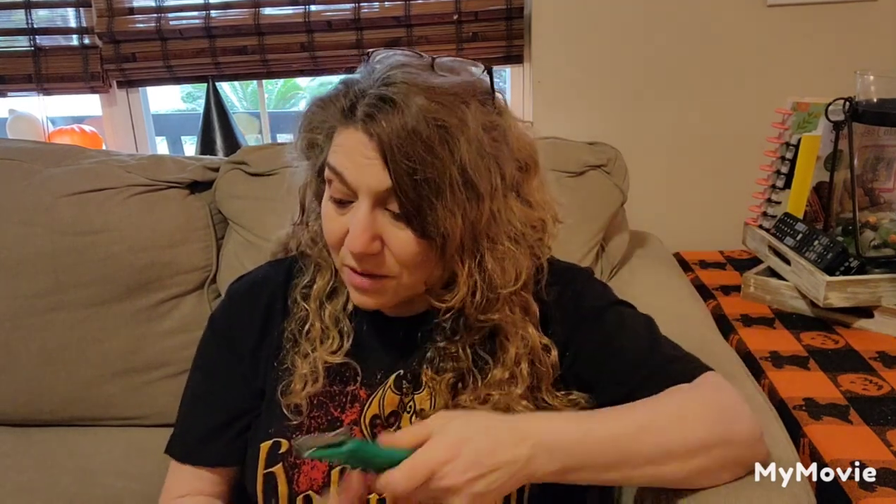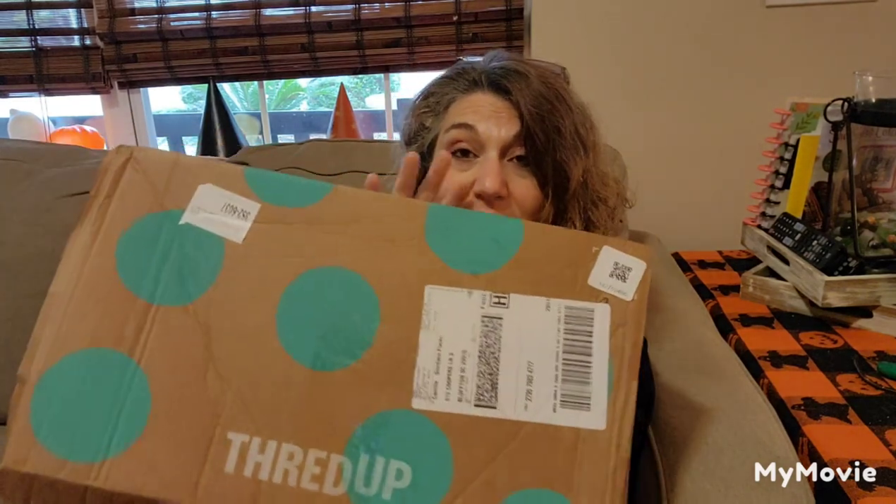Anyway, enough of the chit-chat. I am going to go to my first box. I did already open the boxes because, in case I have a hard time or cut myself, I really don't think anyone wants to see me bleed on camera. The first box — I'm not so sure which box it is because I did open it and it's not a big box. We'll see. Let's open it up and see.